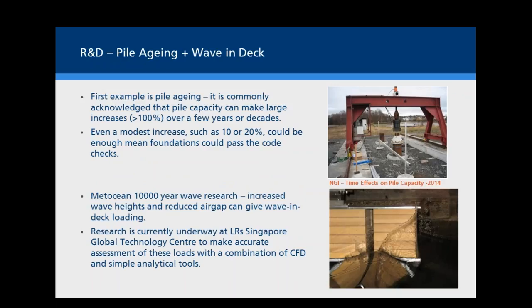The first example is pile aging, where pile capacity goes up as piles age — five or ten years after installation it's quite common to see pile capacity increase by 100%. But this benefit is seldom counted in industry practice, even though over the past 20 years it's been quite widely recognized and agreed on. If we could get even a modest increase of 10% or 20%, it could make quite a lot of difference to platforms nearing the end of their intended service life.